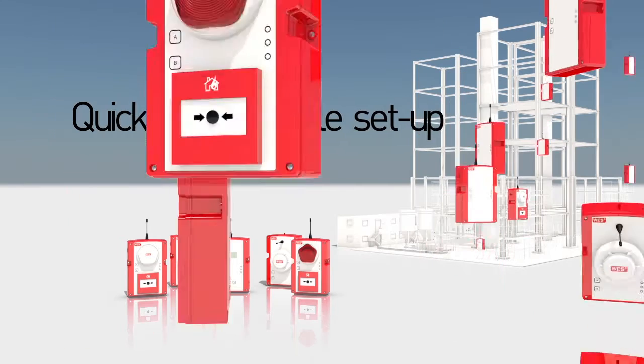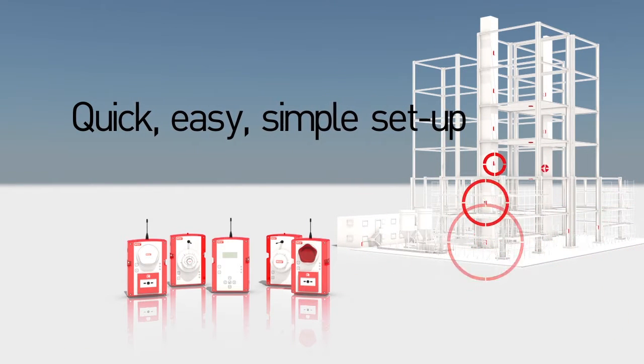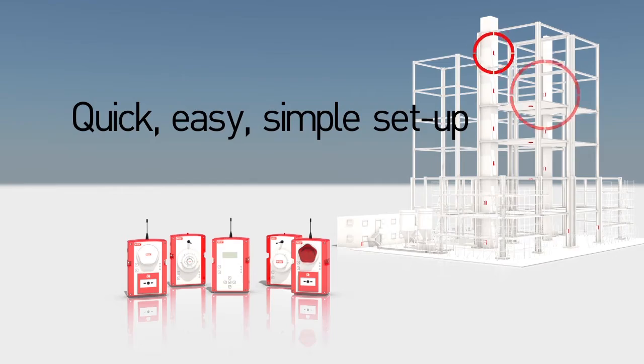Setup is quick and easy — just secure the unit in place, follow a simple setup sequence and your units are on active duty.